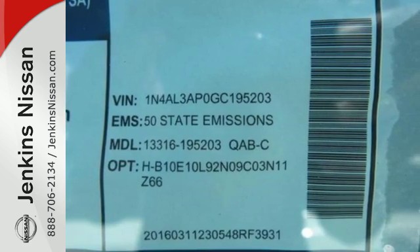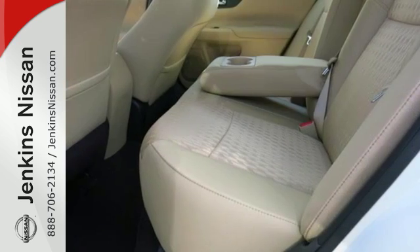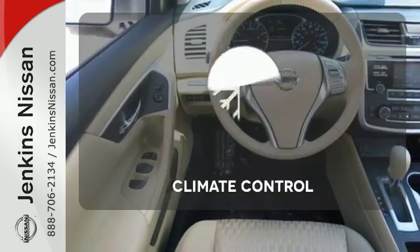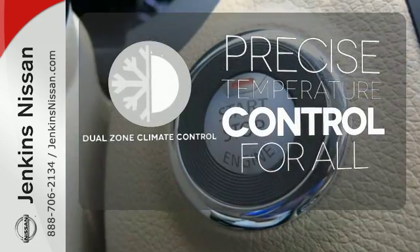Inside the comfortable cabin you'll appreciate the conveniences of split folding down rear seat backs, Bluetooth, and steering wheel audio controls. You'll also enjoy refined handling courtesy of active understeer control and vehicle dynamic control. Select the perfect temperature — no one will complain with dual zone climate control.